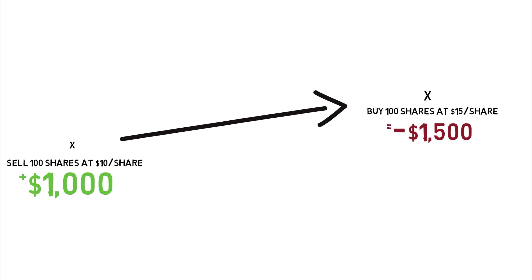Subtract the $1,000 that you got from selling them first, and you're down $500. So you lose money if your shorted stock goes up. Remember, you thought it was going to go down, and it went the other way. So what I've just described is your garden variety short squeeze — when the stock that you shorted, because you thought it was going to go down, instead starts to go up, that puts you into a losing position, and you bail.